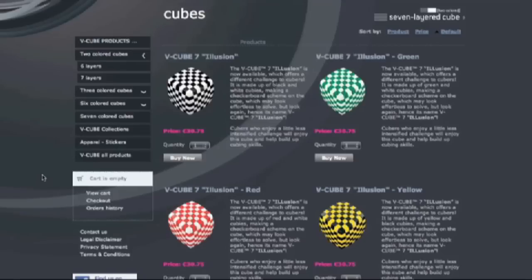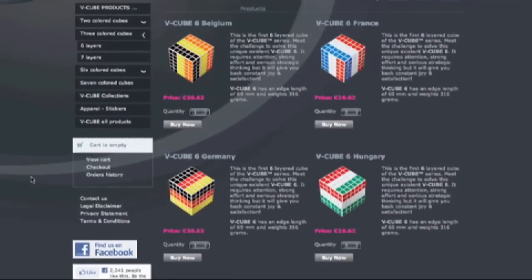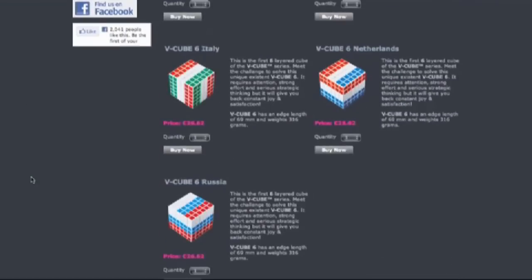With two colors they've got Poland, Denmark, Finland, and Sweden, but with three colors they've got Belgium, France, Germany, Hungary, Italy, Netherlands, and Russia.